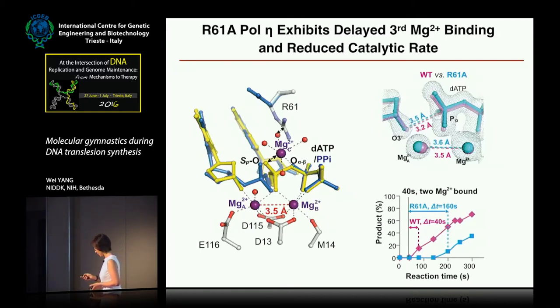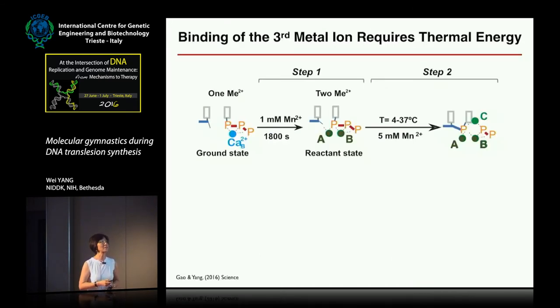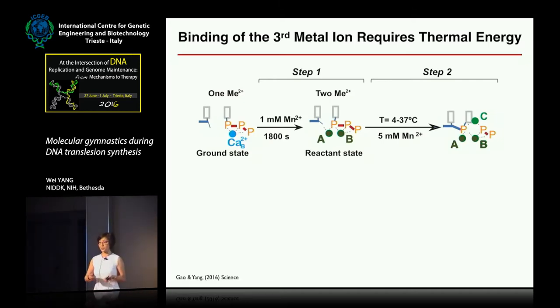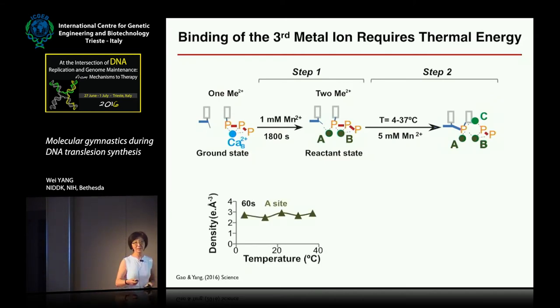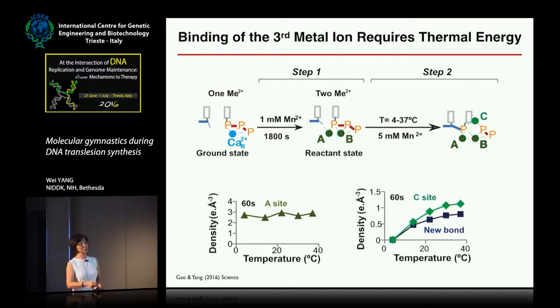The third metal ion doesn't bind the substrate — it binds the product — yet it's required for the reaction. We think the enzyme allows the substrate to bind but relies on thermal energy — Brownian motion — to allow entrance of the third metal ion. To test this, Yang conducted the reaction in crystal in two steps: he first soaked in one millimolar manganese to allow A and B sites to bind, then shifted the temperature to 4, 12, 20, and 37 degrees to test temperature dependence. As a control, the A site bound invariably at all temperatures by 60 seconds. But the C site showed strong temperature dependence — at low temperature nothing happened, and with increasing temperature he saw increased C site binding and simultaneously increased product formation.